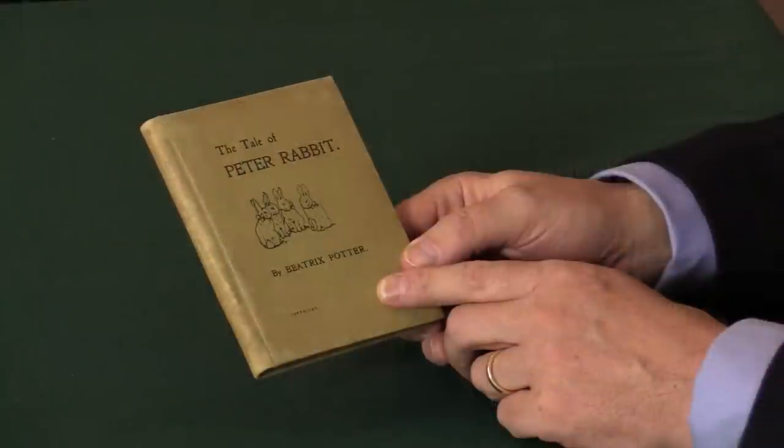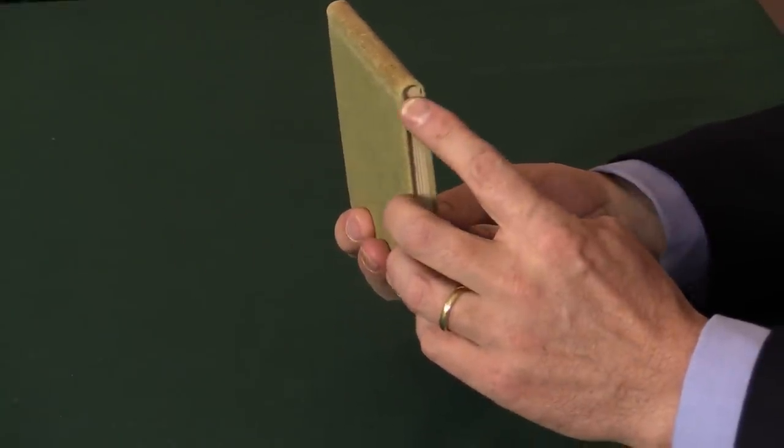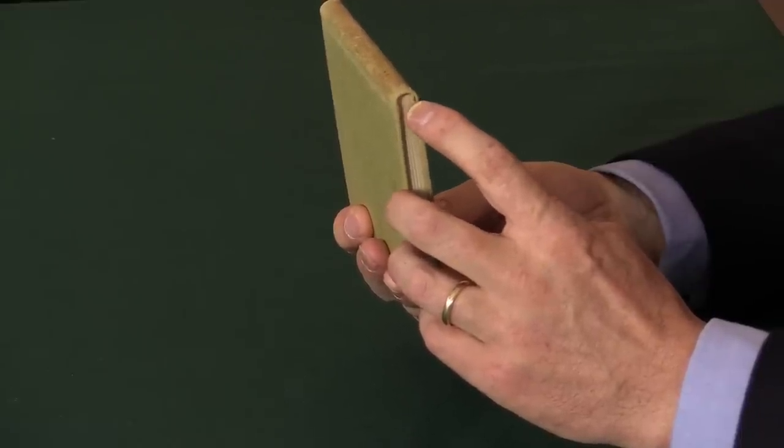One other distinguishing feature of this second printing of the privately printed edition is that it has a rounded spine. The first printing had a flat spine, but it tended to break. And so this was a design improvement to put in a rounded spine — that's the easiest way to tell the two printings apart.